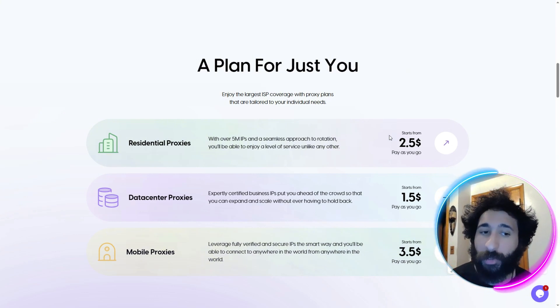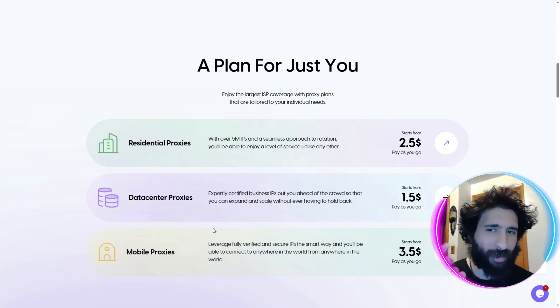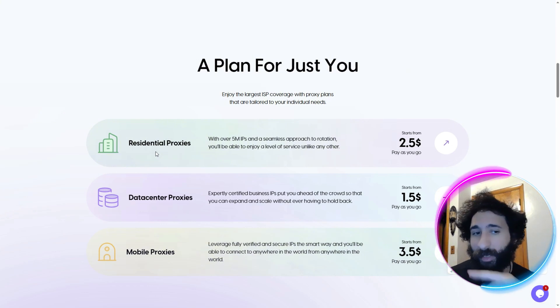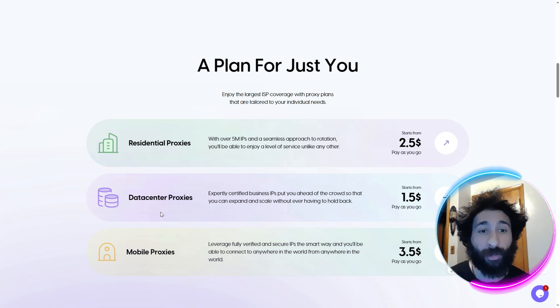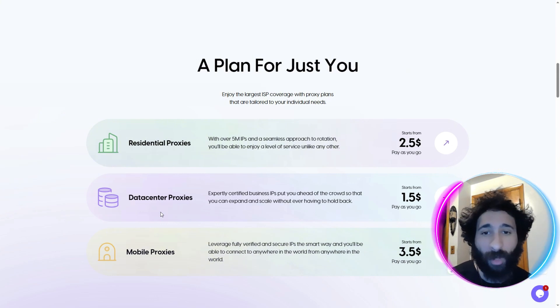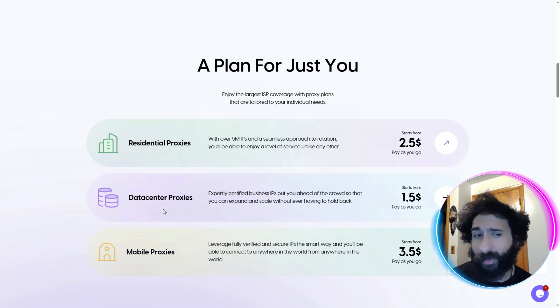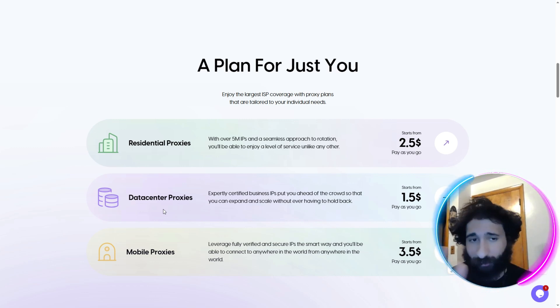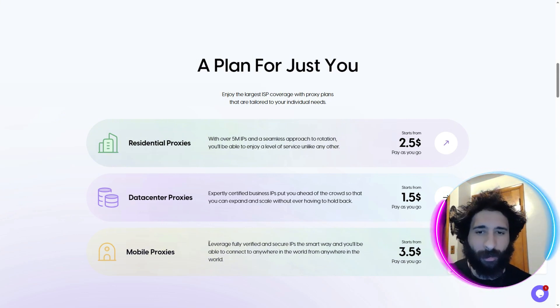But that leaves a big question: what type of proxy? You have three types. You have residential proxies — these are actual physical devices like a laptop or desktop, not something that's in a data center. A data center is what you'd picture: big data centers, wires going everywhere. Those are certified business IPs — that's a whole data center, and sites can usually detect them. And mobile proxies — you guessed it — your phone. Today, we're going to look at residential proxies.